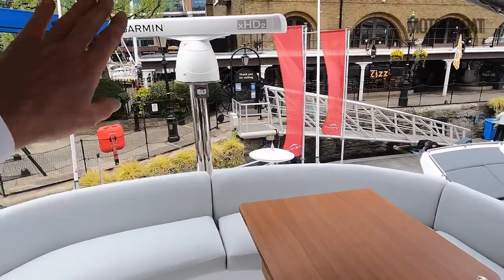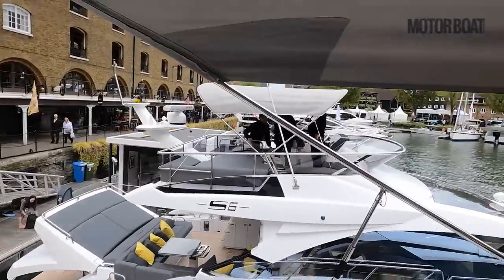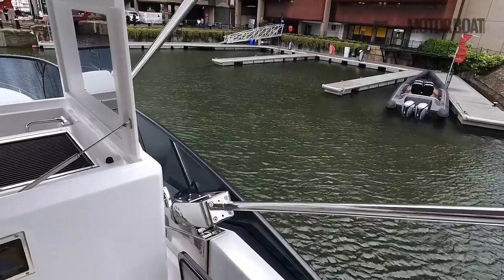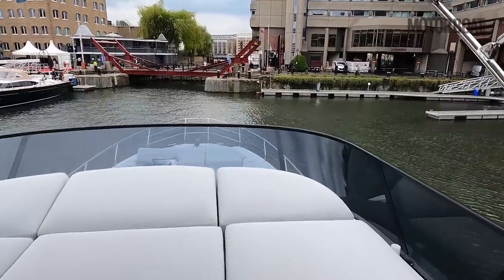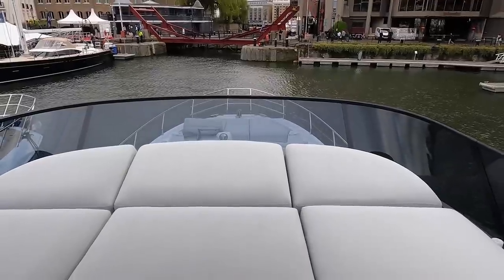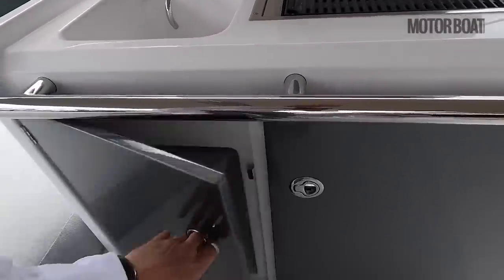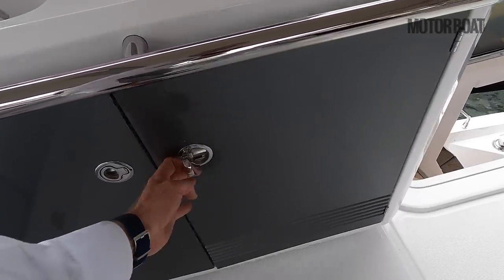The radar sits on a separate arch, nice and high so it can see over everyone's heads when seated. There's a huge full-length bimini on electronic struts that stretches all the way forward and back — the whole thing folds flat electronically into a recess behind the sun pad at the touch of a button, so you don't even know it's there when not in use. On the other side there's a wet bar with a grill, sink, bin for empties, and a fridge.